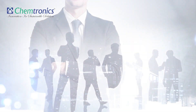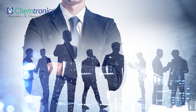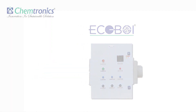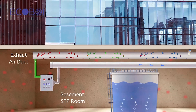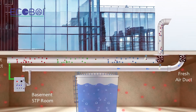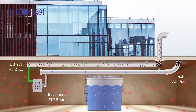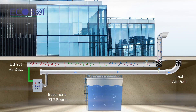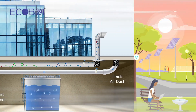To overcome this issue, the Chemtronics innovation team has developed a capture-and-treat technology using Ecoboy Advanced Oxidation. Now, in contrast, STP exhaust air is treated and disposed of at much lower levels. Ecoboy Advanced Oxidation takes care of toxic chemical pollutants, dangerous microorganisms, and foul odors being exhausted from the basement sewage treatment plants.